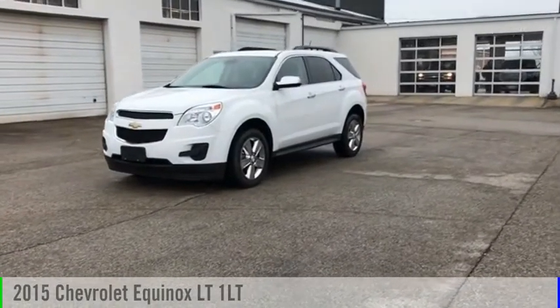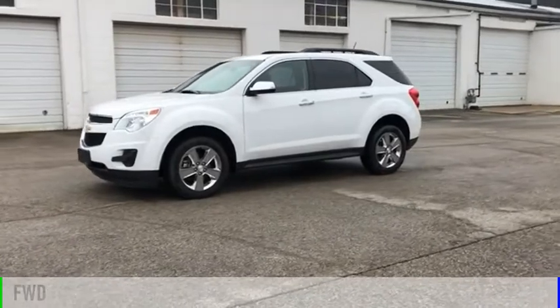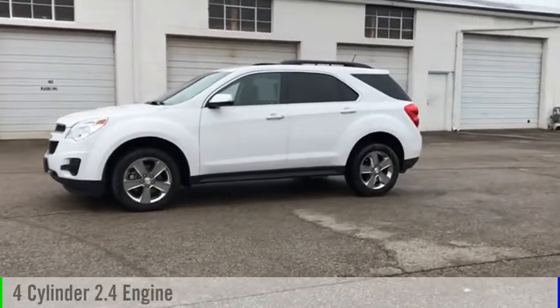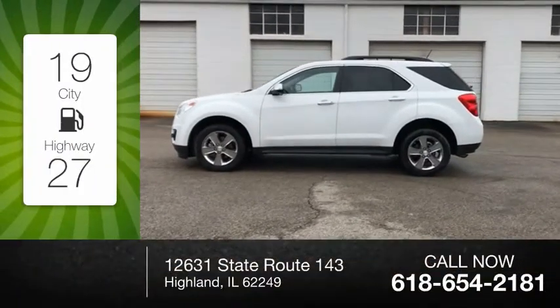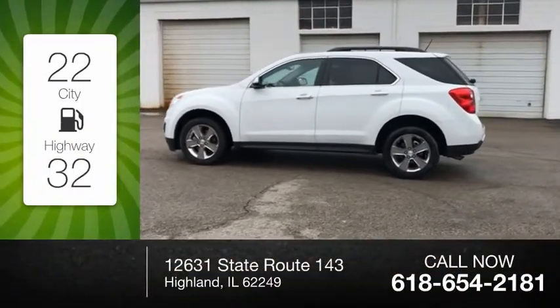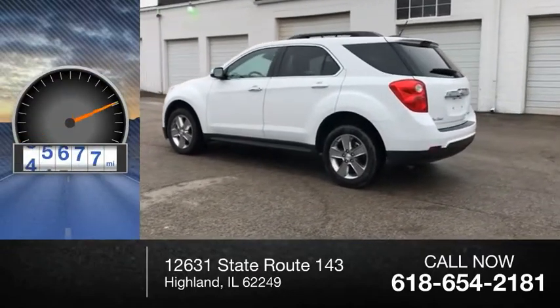Stop by and take a look at the 2015 Equinox. This vehicle is powered by a front-wheel drive, four-cylinder, 2.4-liter engine. Great fuel efficiency saves you money by requiring fewer trips to the gas station. This vehicle has less than 70,000 miles.